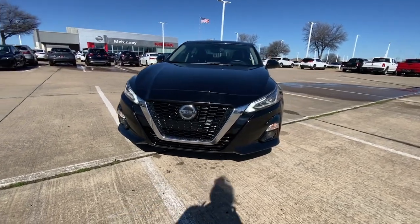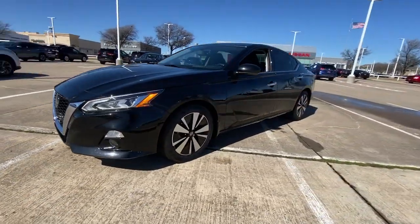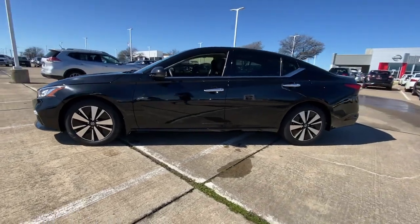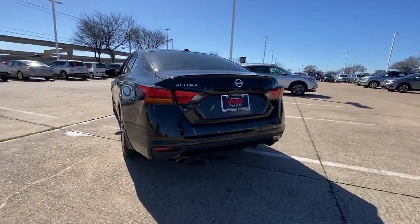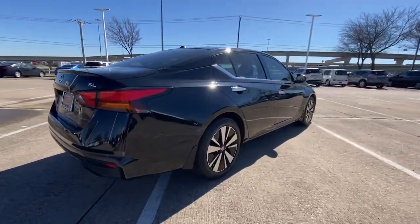Look no further than the 2019 Nissan Altima. With less than 50,000 miles on the odometer, this vehicle provides excellent value. Get all the features you want and need in this multi-talented Altima.